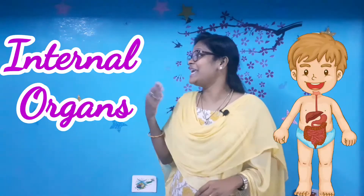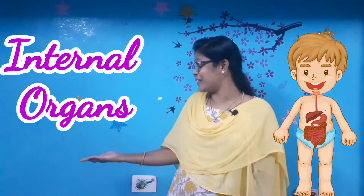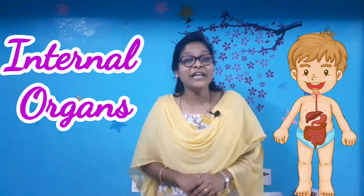Hello my dear kids, I'm your teacher Diana. Today is our EBS class, or we could call it our science class. For today we are going to learn about the internal organs. In the previous classes we have learnt about the external body parts and the five sense organs.